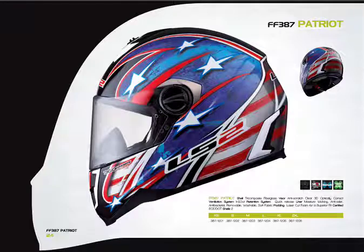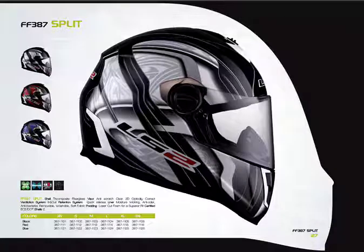This is the 387 in the Patriot graphic. If you see this in person, it's actually a beautiful graphic — the glitter effect is amazing, it'll stop you in your tracks. Some people aren't into something this loud, but as a showpiece and attention getter, if you put one on the shelf, the customer might end up buying a black one, but this is certainly going to get them to walk over and look.